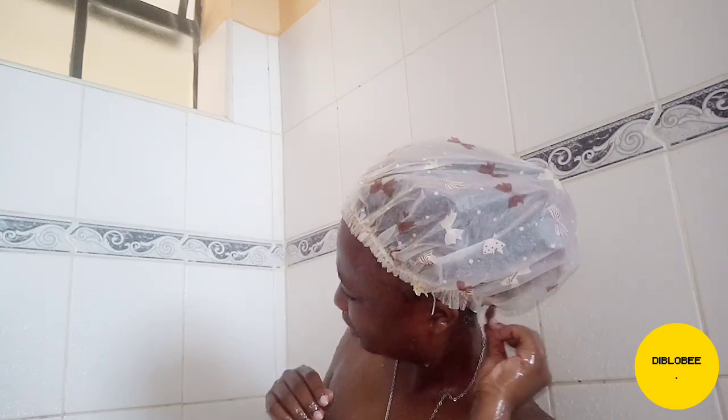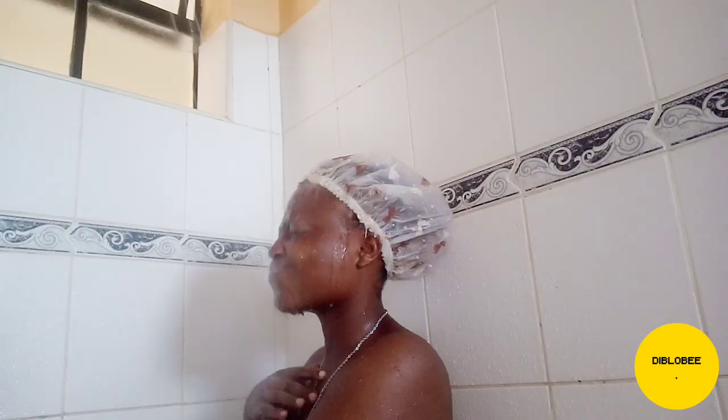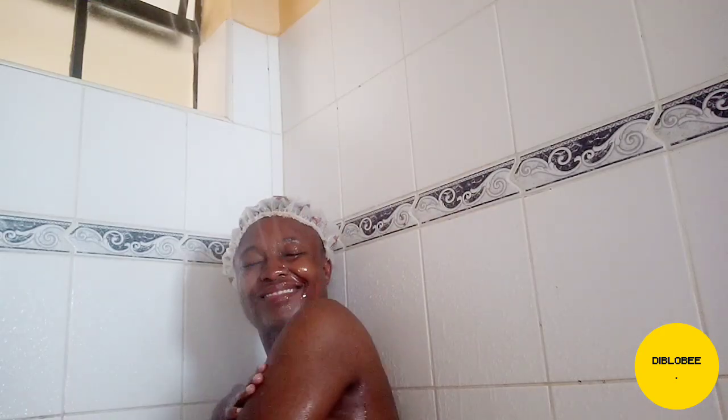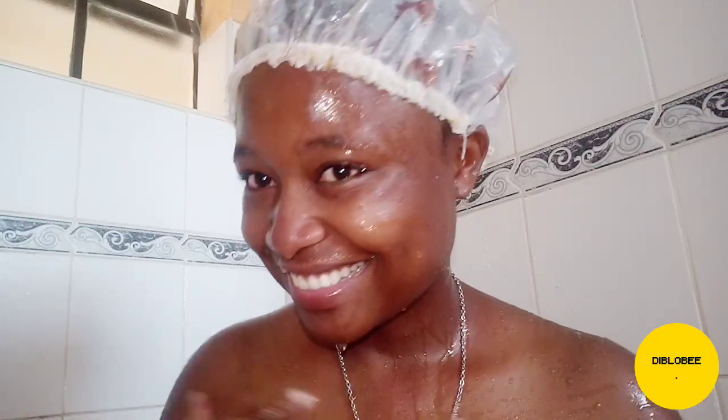Lemons are full of vitamin C and citric acid, both of which help brighten and lighten your skin overnight. Vitamin C is an antioxidant that neutralizes free radicals and boosts collagen production. It can help lighten age spots or even fix a fake tan gone wrong. Remember to wear SPF when using lemon juice on your skin, since citrus makes you more sensitive to UV rays. Lemon can also be useful for acne scars — washing and exfoliating your face to remove sweat, dirt, and oil is one way to combat acne. Some people apply lemon juice to their face and leave it on overnight.